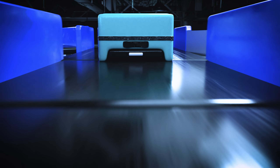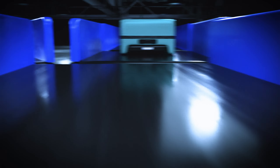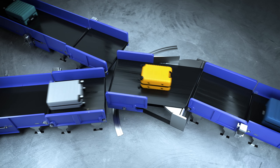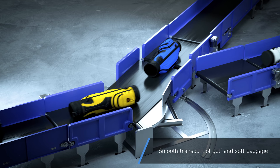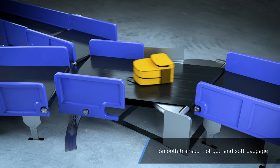With our horizontal diverter, baggage is diverted horizontally without dropping or slamming baggage against the conveyor walls, so the transition to the conveyor is smooth. Long or soft items such as golf bags or cloth bags can also be stably transported in our system.